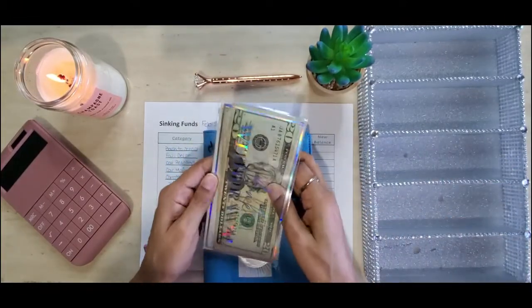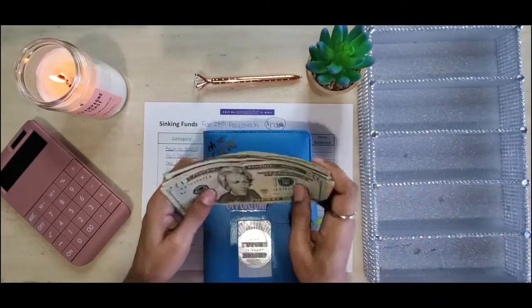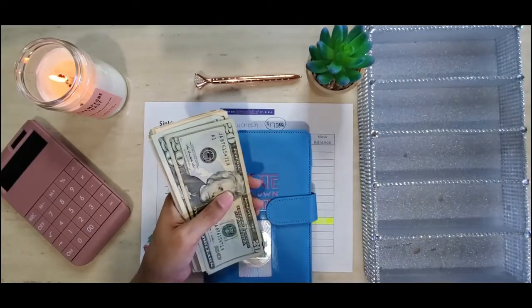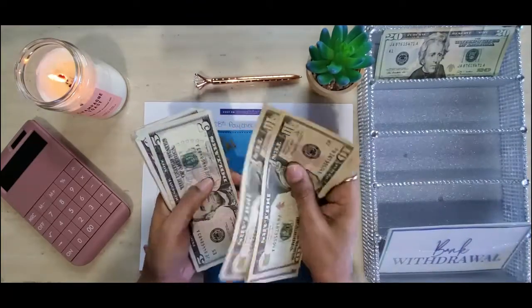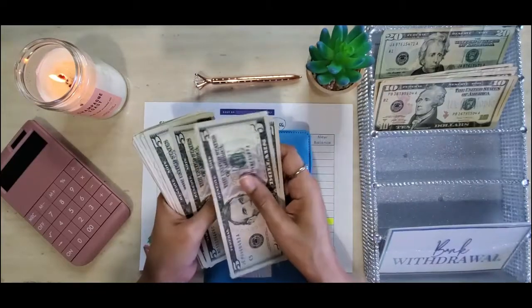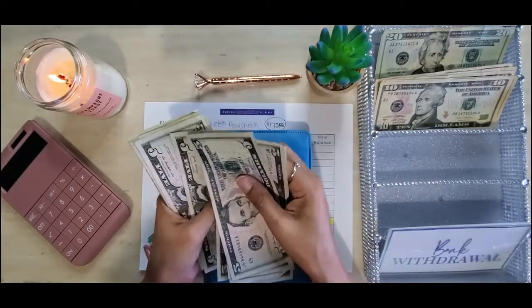The first thing we're going to do is go ahead and count and place my cash into my cash tray. Today I will be stuffing $172, so let's go ahead and count it: 20, 40, 50, 60, 70, 80, 90, 95, 100, 105, 110, 115, 120, 125, 130, 135.